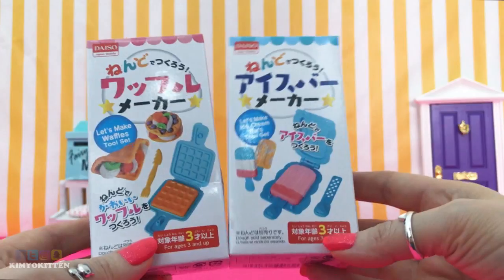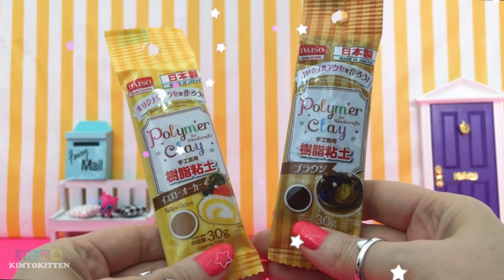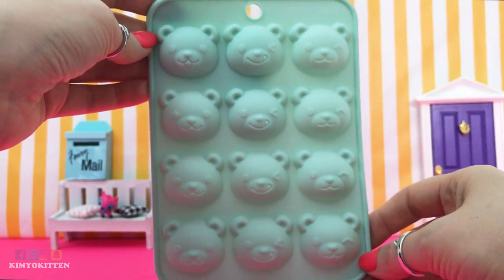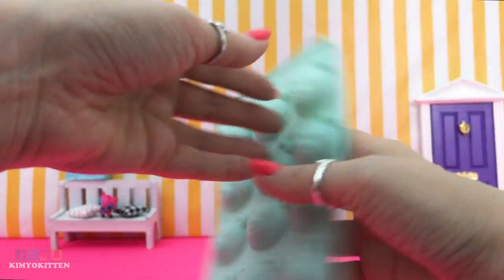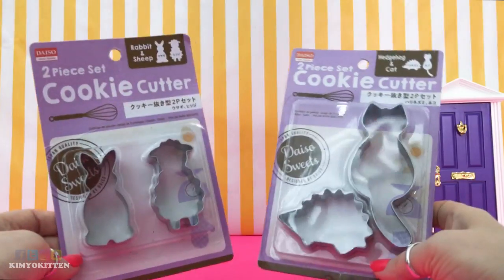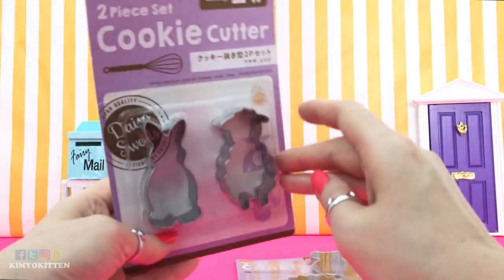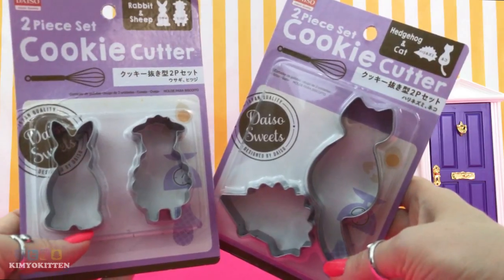I also bought some polymer clay — it's my first time buying this brand. I got beige and brown, which will be perfect for making chocolate cake. I also got this adorable little star mold that looks like it has three faces on it — very cute. You can also use it to make ice, or I was going to use it for my clay. Next I have two cookie cutters: one with a bunny and a sheep, perfect for Easter, and one with a little kitty and a hedgehog — they look very cute.